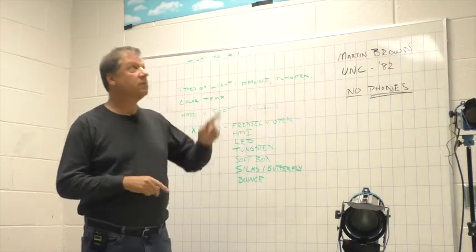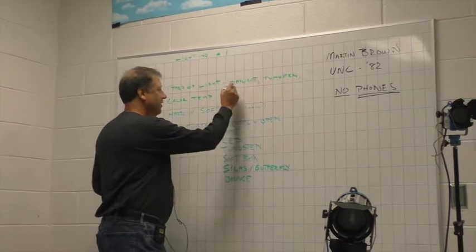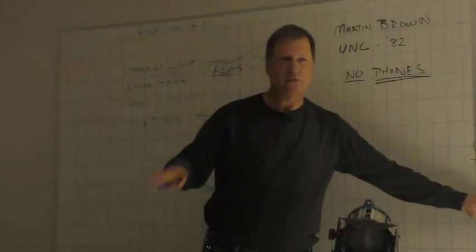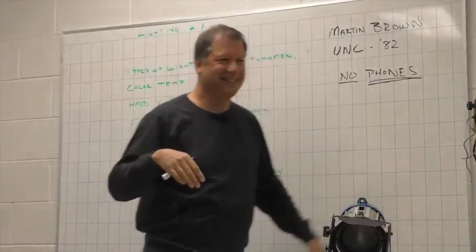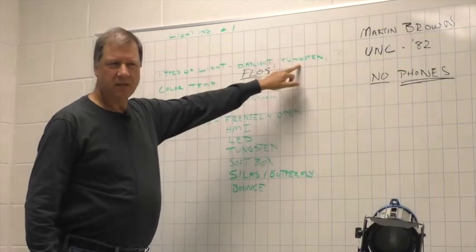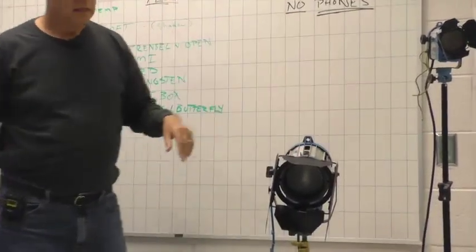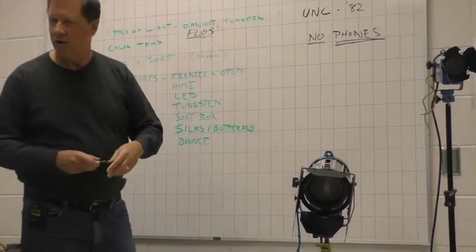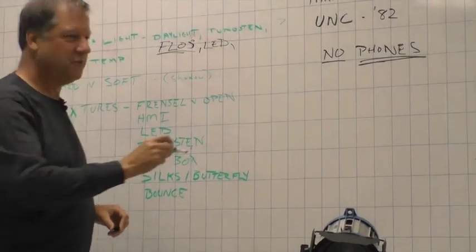Then we think about tungsten — we have fluorescents in here, these noisy buzzy ones we call 'flows' in my business. A lot of times when I walk into a room like this I just turn them off because it's so unattractive to work with. Everyone in this room looks better with those lights off. Tungsten is what Thomas Edison invented — the original light bulb, a metal wire inside a glass bulb with a vacuum. And then you all know about LEDs.